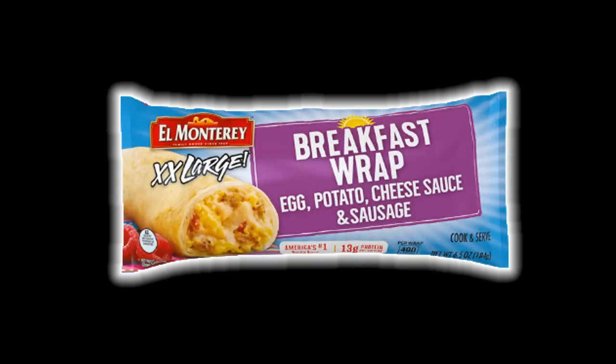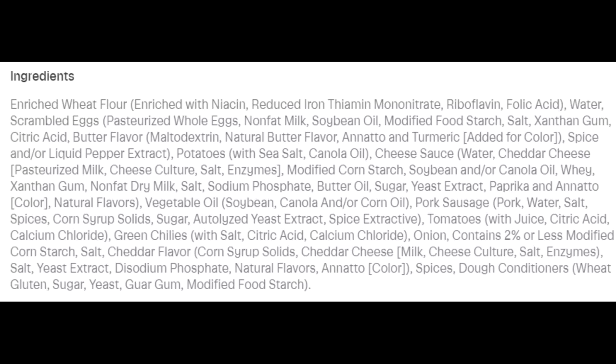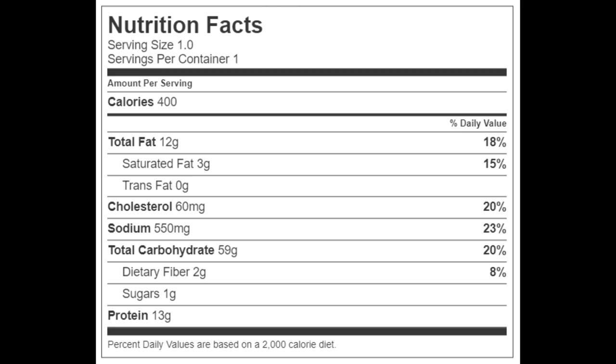Let's go over the four-ounce El Monterey extra extra large breakfast wrap with egg, potato, cheese sauce, and sausage. There's a long list of ingredients — if you want to read them all, hit pause. This is nothing out of the norm for highly processed foods. The serving size is the whole breakfast wrap, which has 400 calories, 12 grams of total fat, 3 grams of saturated fat, no trans fat, 60 milligrams of cholesterol, 550 milligrams of sodium, 59 grams of carbohydrates, 2 grams of fiber, 1 gram of sugars, and 13 grams of protein.